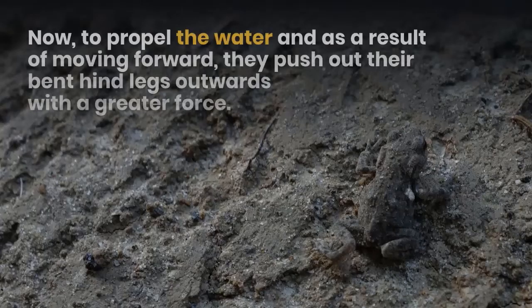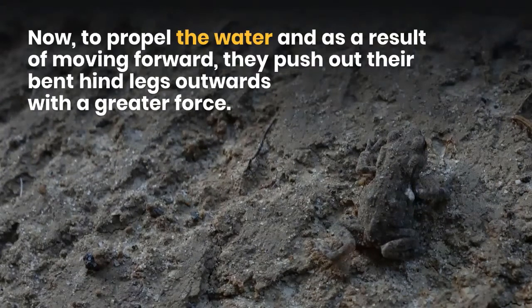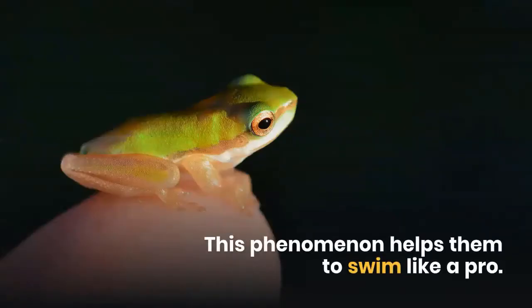To propel the water and move forward, they push out their bent hind legs outwards with greater force. This phenomenon helps them to swim like a pro.